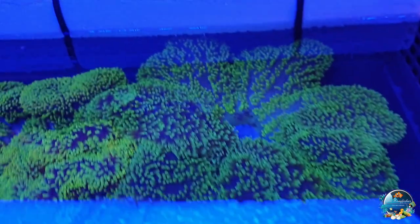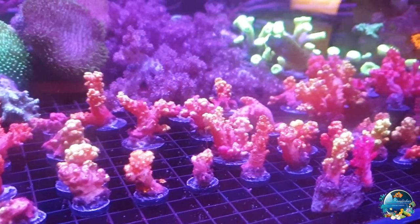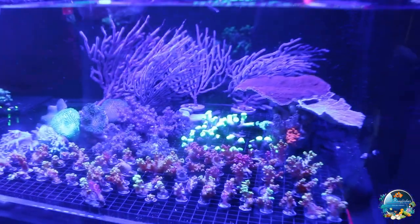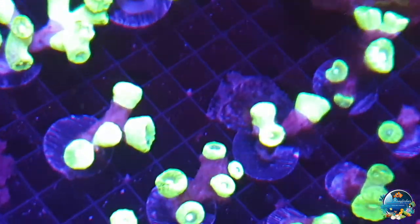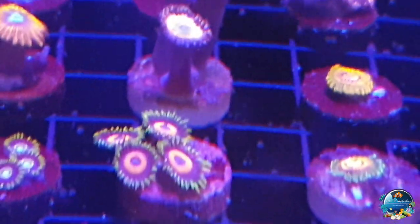This is a mixture of all the different types of anemones, and of course different sizes as well. Mostly the softies here — these are all called cauliflowers. They look very similar to actual cauliflowers but you can't eat them! And candy canes over there. Here's the Zoas section, where many Zoas collectors will love.